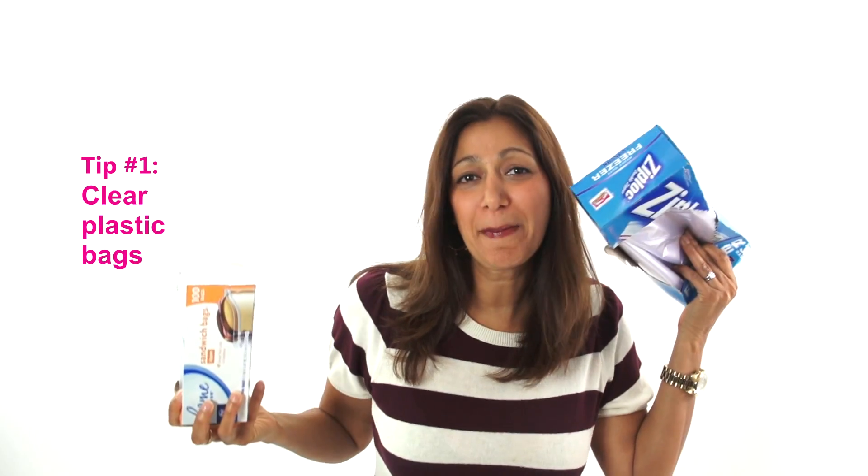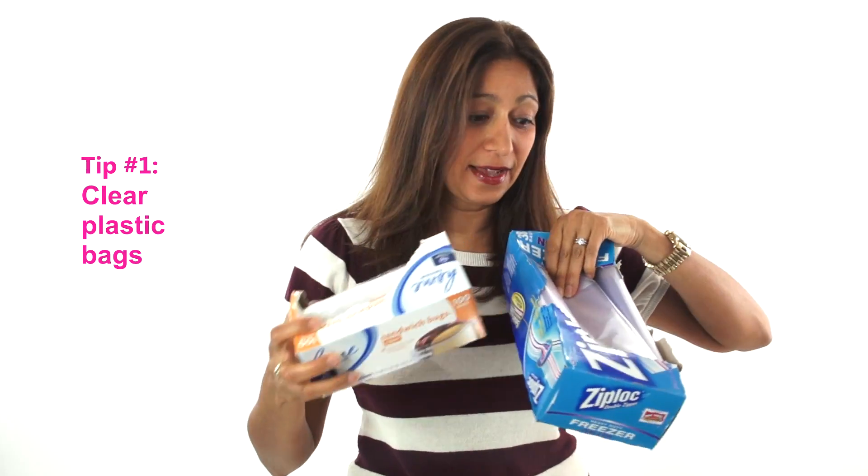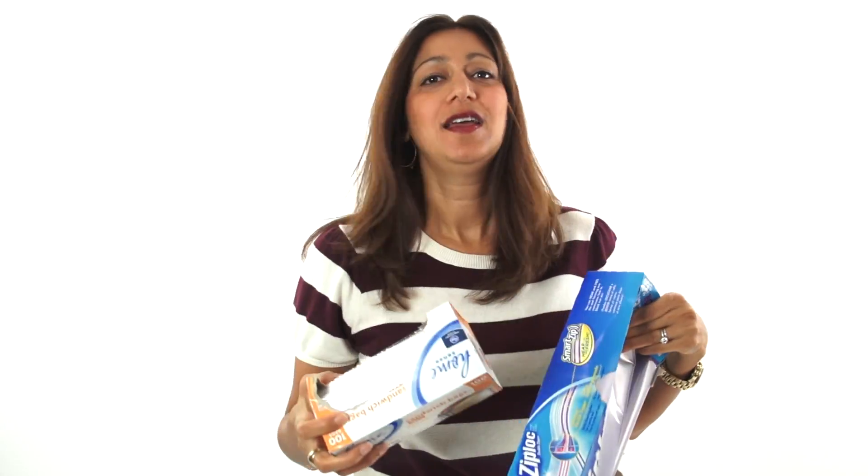So the first thing you need is... Ziploc bags! Yes, clear plastic bags — big and small bags that seal. And they don't have to be Ziploc, but these are incredibly useful to sort every single thing in your life. I'm not kidding.